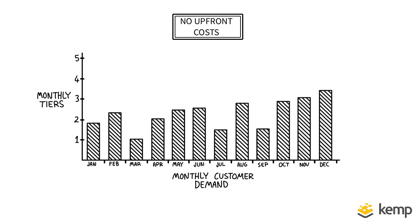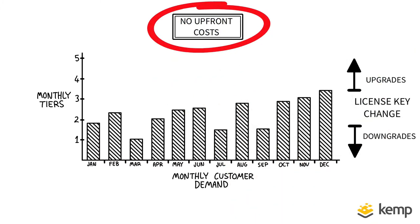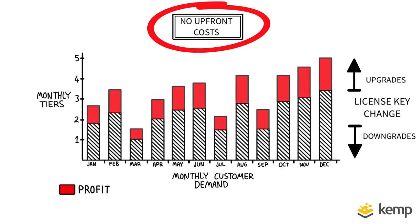Then should your customers request, you can enable upgrades and downgrades on the fly with a simple license key change. Giving you full control to meet your customers' requirements without upfront costs, whilst ensuring profitability for your business every month.